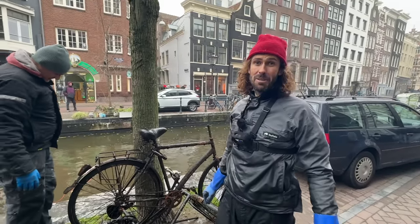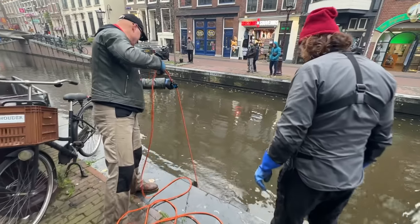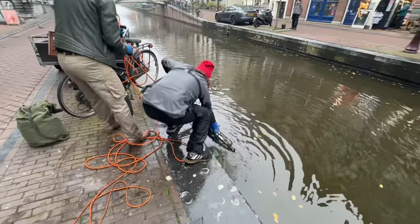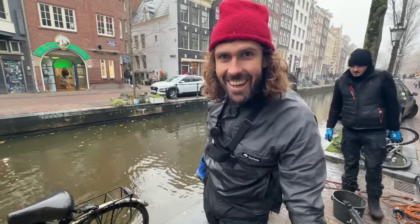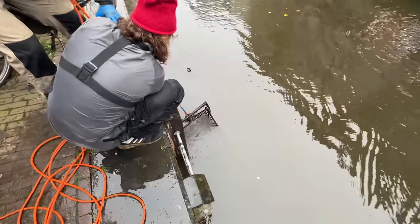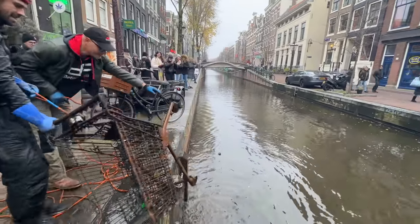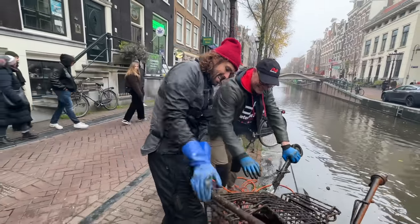This is the most bikes I think I've ever found magnet fishing in one day in Amsterdam. This is crazy. Probably another bike? Yes, it is — another one. Would you believe it? And that's not a bike — congratulations, that's the third shopping trolley for the day. And not a bike.